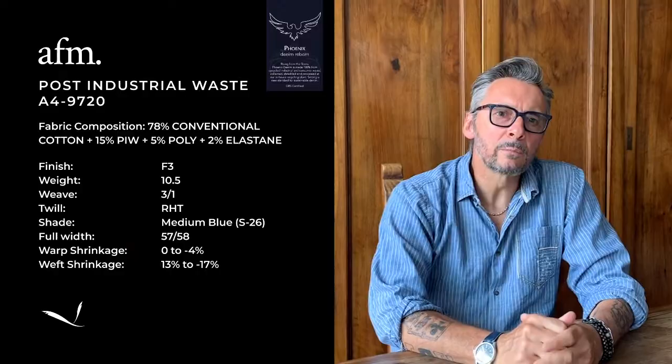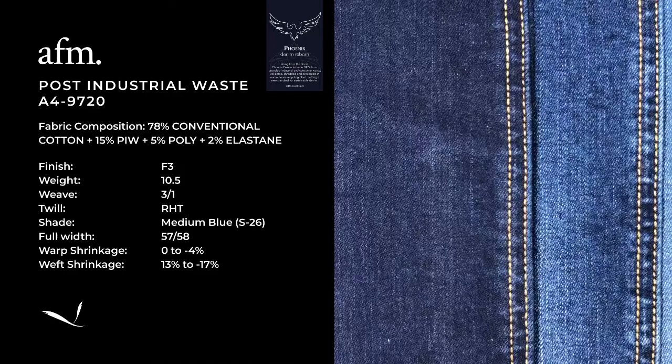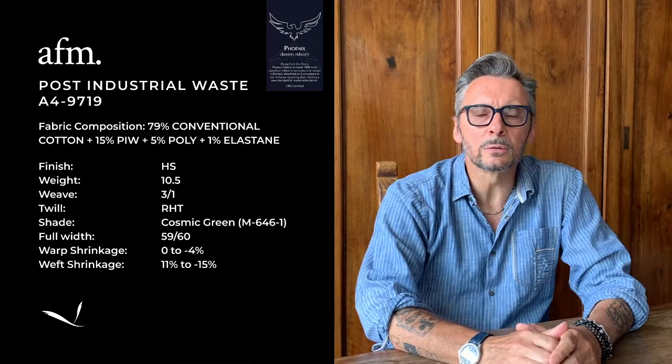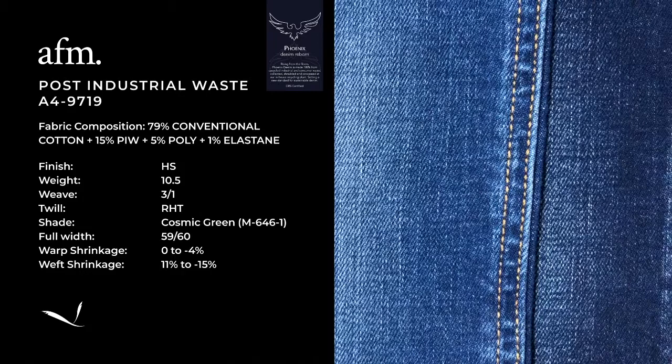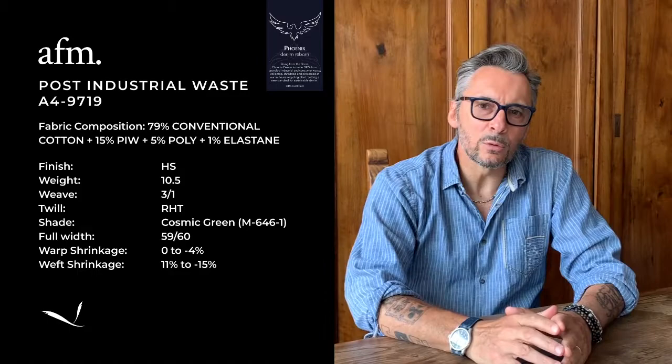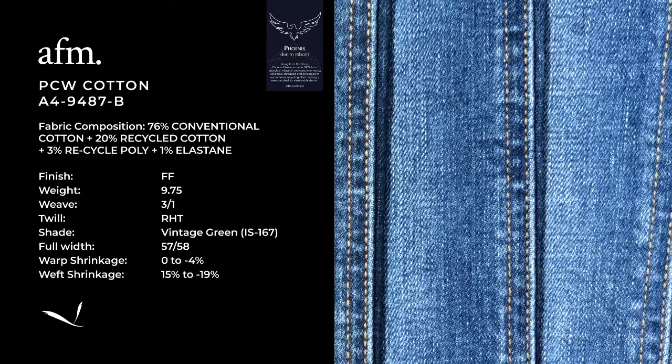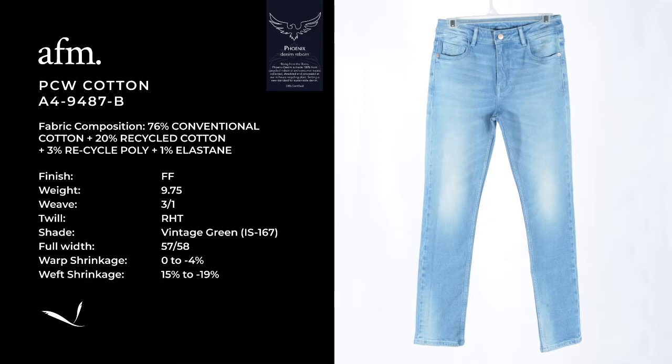Hi everybody, Max here. I want to introduce you to some interesting concepts in the sustainable world. First of all, our Phoenix, where AFM's technology and specialization in recycling waste material is shown. We have created a very good yarn with the original ring look using zero virgin cotton. The blend in this article is 70% recycled mill waste according to GRS rules and 30% in-sale, making it one of the most sustainable fabrics in the denim panorama. Behind it is our aim to reduce the wastage produced yearly by the denim industry and provide our customers the right answer on circular economy.